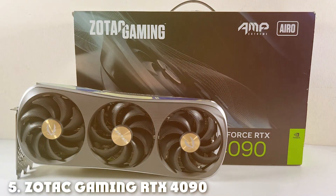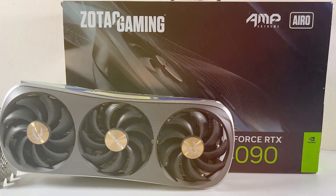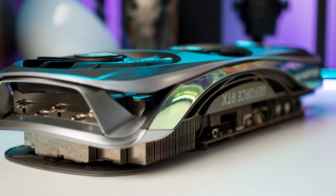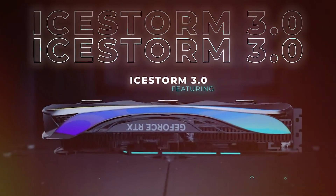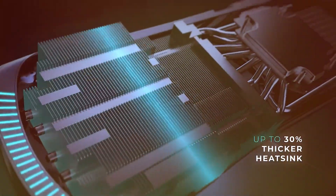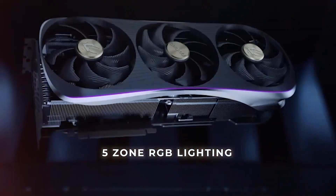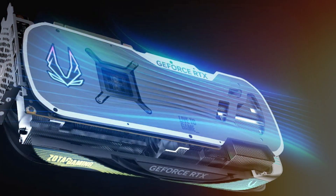Number five on our list is the Zotac Gaming RTX 4090 AMP Extreme Aero. This GPU is a powerhouse designed to tackle even the most demanding Blender projects. Its sleek and robust design not only looks stunning but also aids in efficient cooling, thanks to the AMP Extreme Aero cooling system. This GPU boasts top-notch build quality ensuring durability for years. When it comes to usability, the Zotac RTX 4090 shines — its multiple ports and connectivity options make it easy to connect to various monitors and devices. Advanced features such as ray tracing and DLSS take your Blender rendering to the next level.